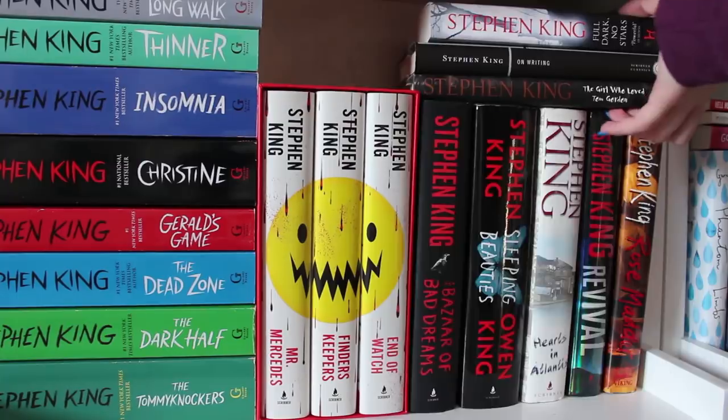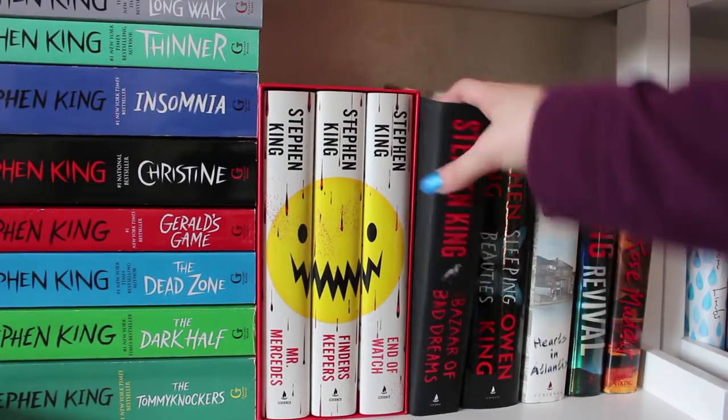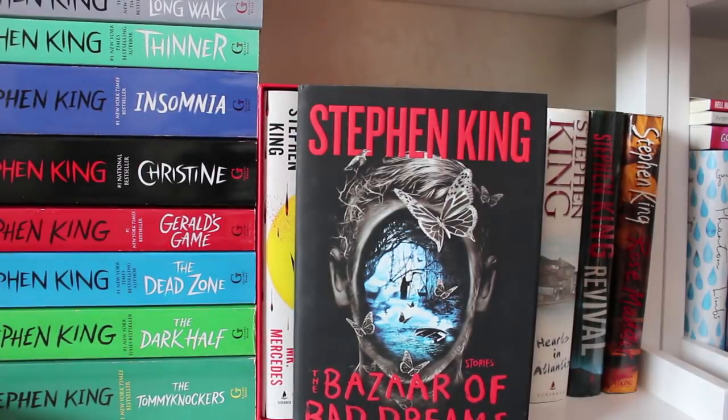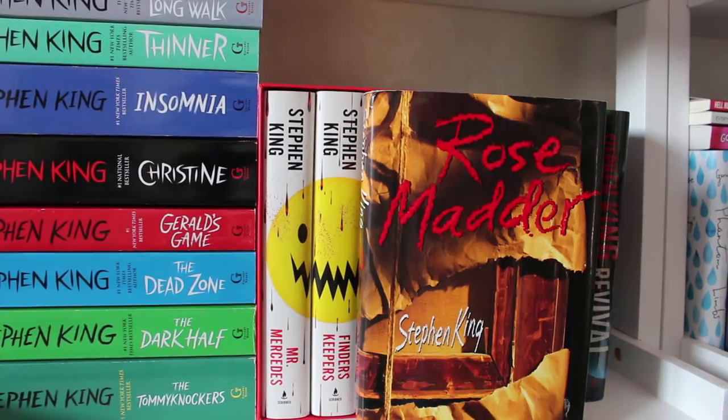Next we have The Girl Who Loved Tom Gordon, On Writing, and Full Dark No Stars. Getting into these bigger hardcovers, starting with Bazaar of Bad Dreams, Sleeping Beauties — also by Owen King — Hearts in Atlantis, Revival, and Rose Madder.